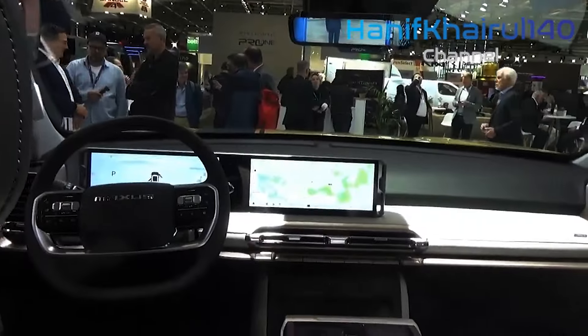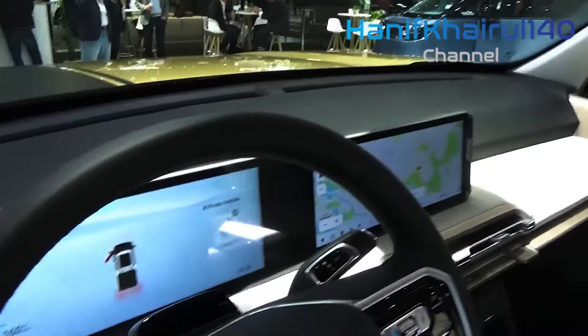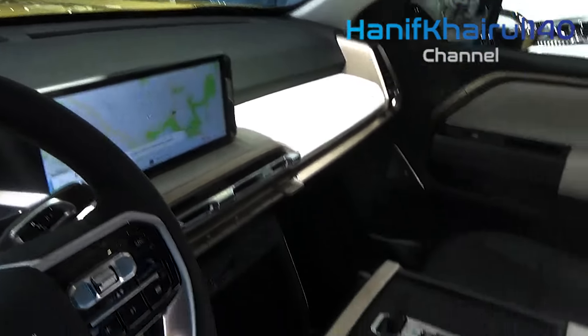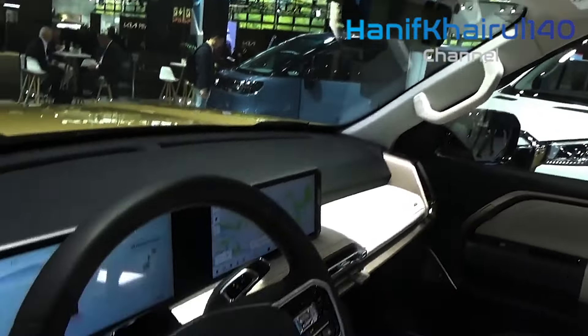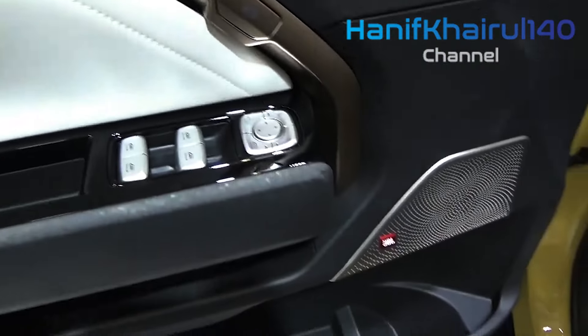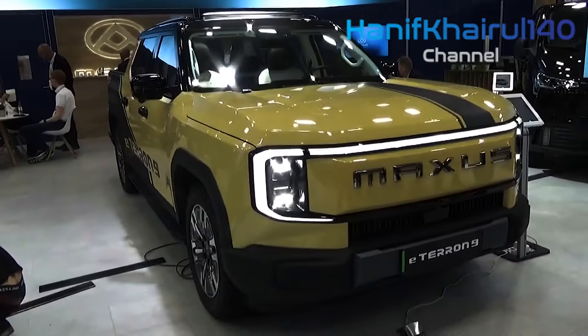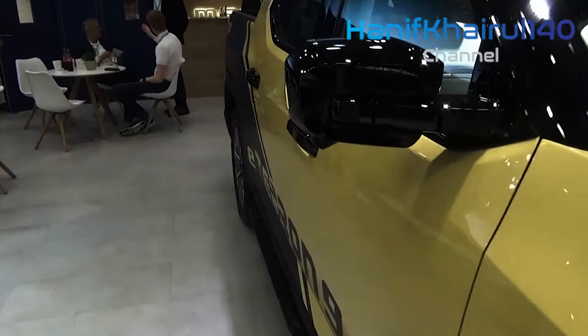Drivers working on uneven ground can drop the e-Terran's cargo bay at the push of a button, making it easier to load and unload items. The air suspension system should also lead to a comfortable ride. While the T90 EV's hard plastic interior didn't feel particularly plush, Maxus has promised luxurious soft leather furnishings for the e-Terran 9, with power adjustment for front row seats.